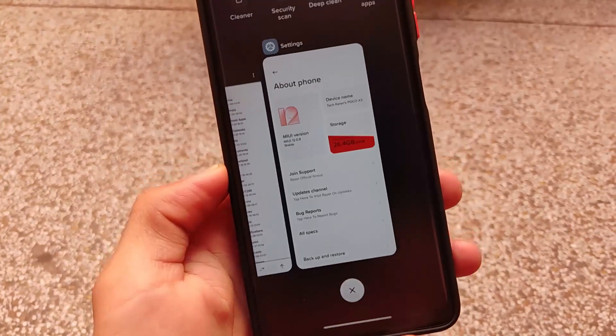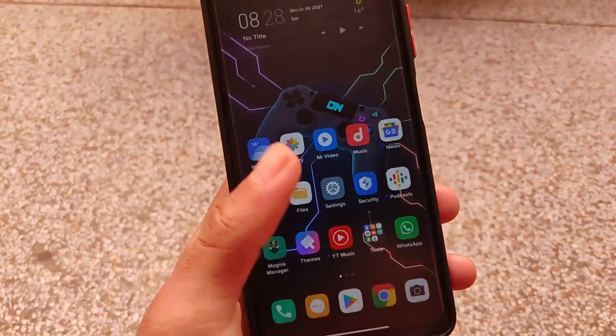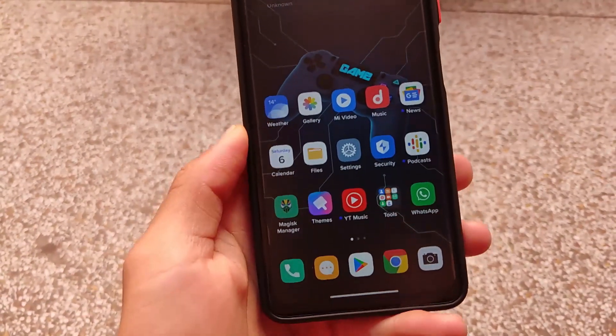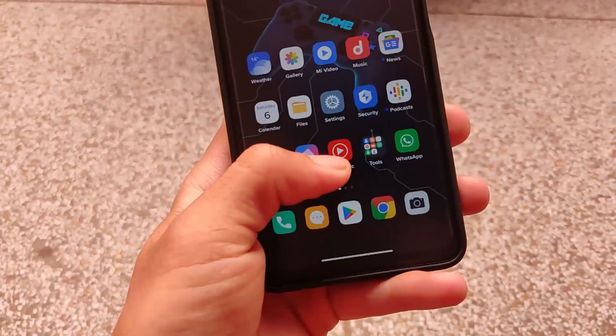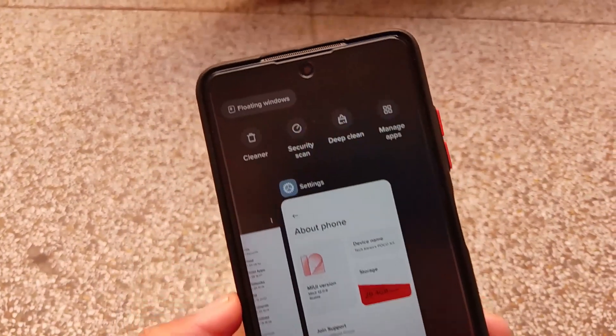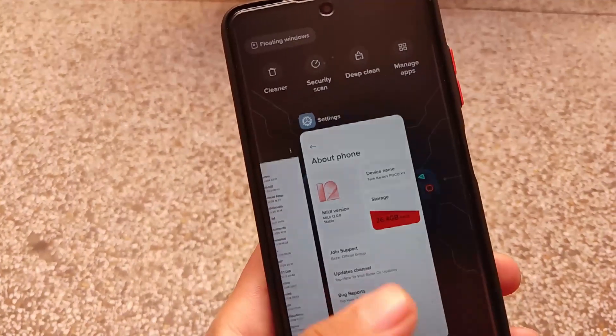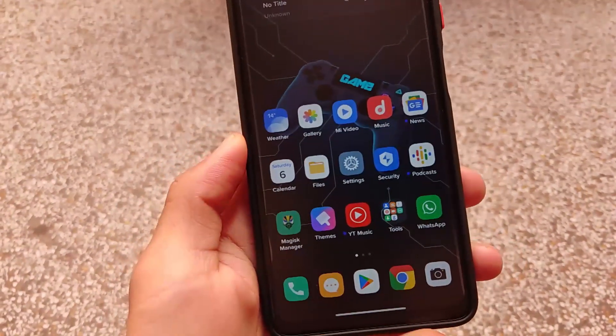We have the MIUI gestures — the horizontal gestures — but the iOS gestures are removed because those were laggy and affecting the multitasking performance. The MIUI launcher is present, which is quite good, and the Poco launcher is still there too, along with floating windows support.